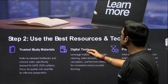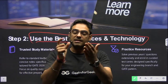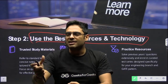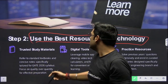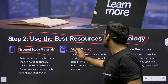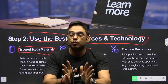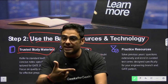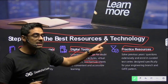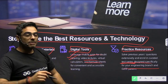Step two: use the best resources and technology. For every discipline, there are plenty of resources but some are good and some are a waste. Focus only on trusted study materials from premier institutes, and use digital tools such as mobile apps, video lectures, and virtual calculators — these will benefit you during exams. For practice, always take previous year questions and mock tests from good premier institutes, as this will benefit you a lot.